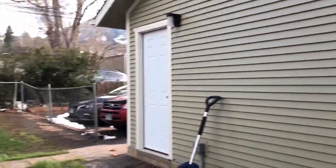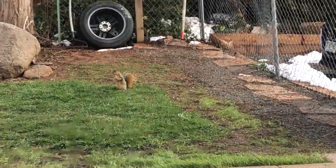And look, if you see wildlife while you're pooping, you get extra points.